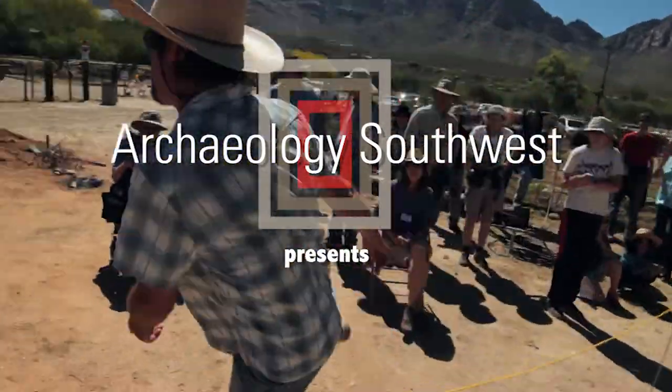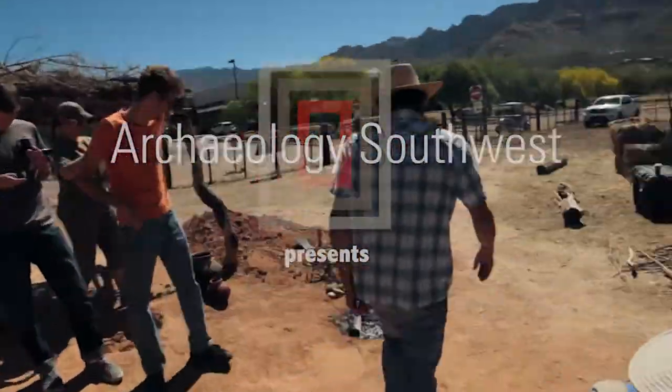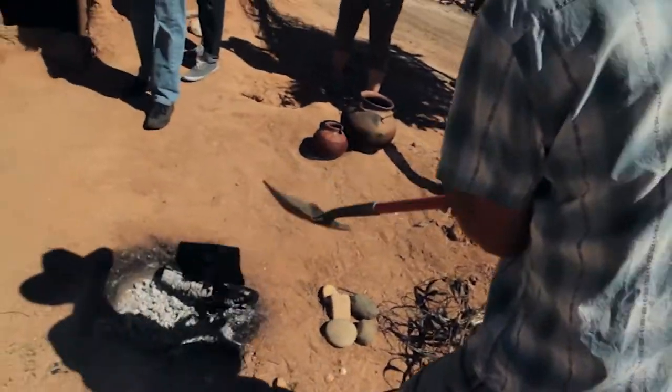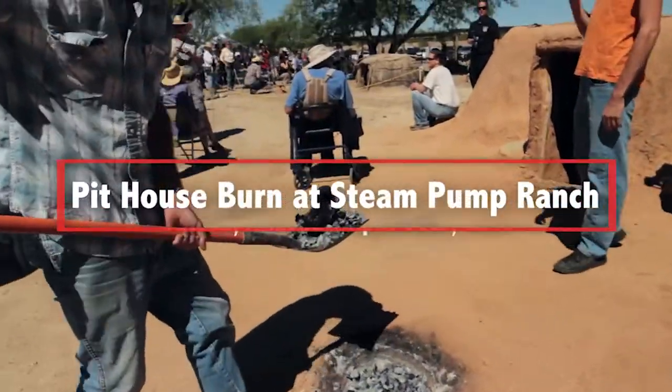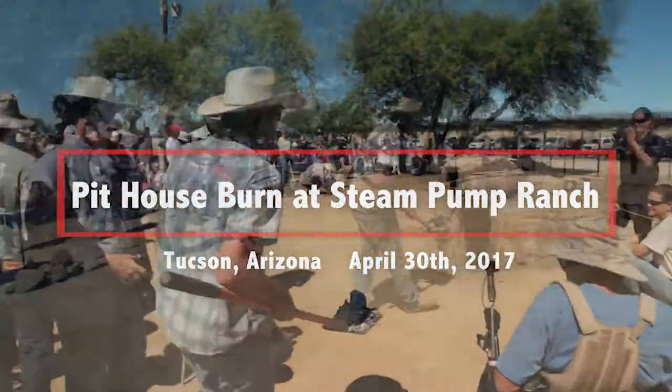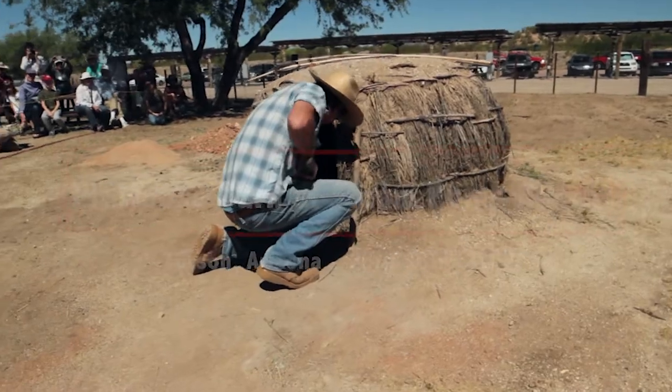Having spent the better part of three months helping Allen to build that wonderful little pit house and using all authentic tools, to see it implode just the way we hoped it would have — it was just exactly what we had anticipated when we were building it.